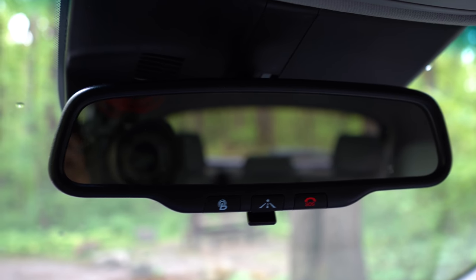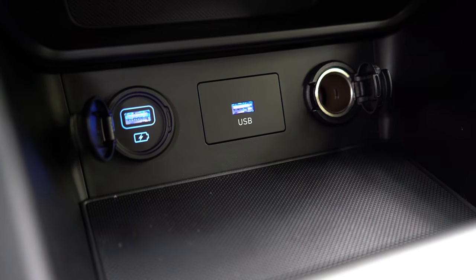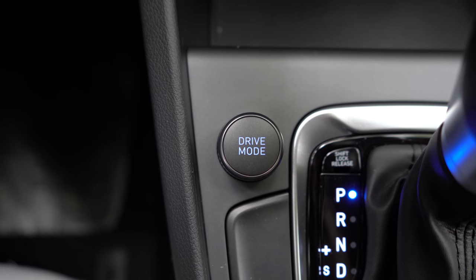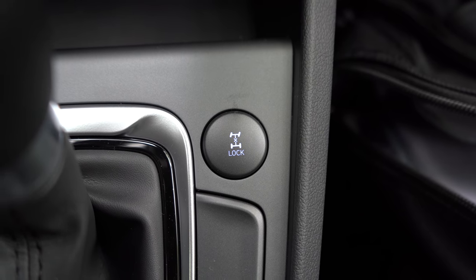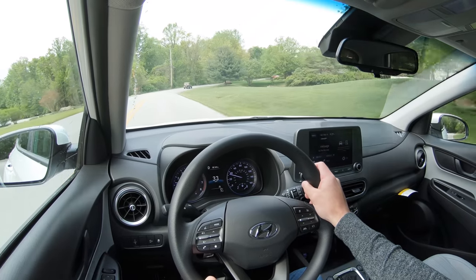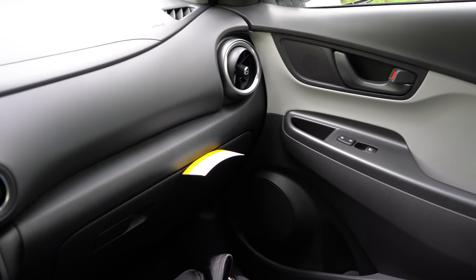Wireless phone charging comes with the Limited; automatic climate control is Limited only — the alternative is the easy-to-use manual climate control we have here today. Auto-dimming rearview mirror with HomeLink also comes with the Limited. Overall, there are a decent amount of hard plastics, but the color scheme looks good. Just in front of the shifter is a 12-volt outlet and two USB charging ports. There's also a drive mode knob and a lock button to engage the AWD lock setting — extremely useful in snow.